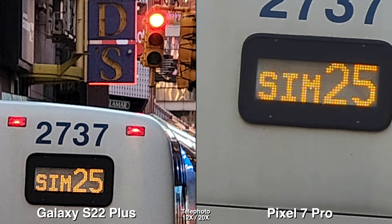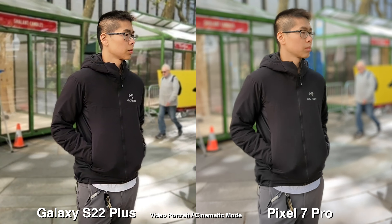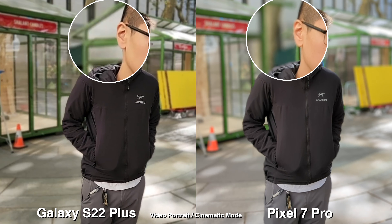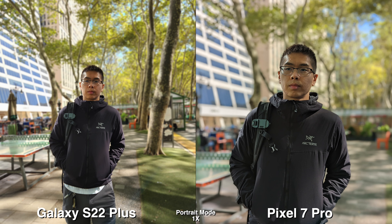Shooting 5X for video, I feel like the Pixel 7 Pro is just slightly sharper, so I am leaning towards that. For max zoom — 12X on the Galaxy and 20X on a Pixel — I do like the Pixel better. It's less noisy, it seems cleaner, and you can zoom in more.